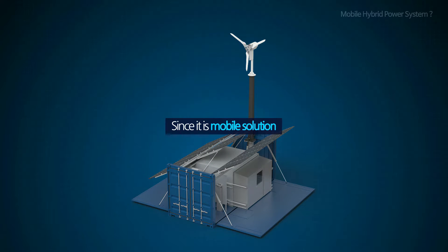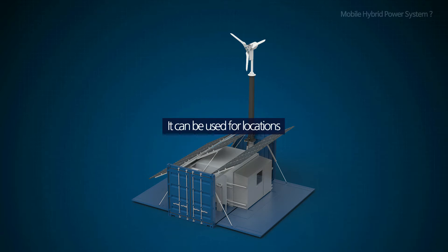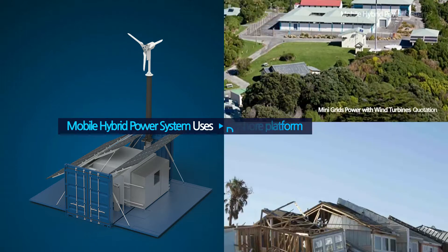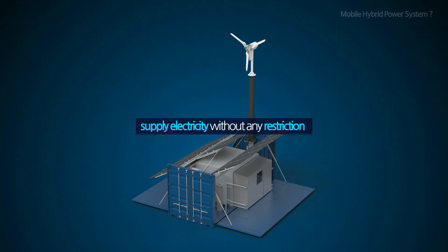Since it is a mobile solution equipped with the ESS and backup generator, it can be used for locations including remote islands, offshore platforms, and even disaster recovery sites, supplying electricity without any restriction.